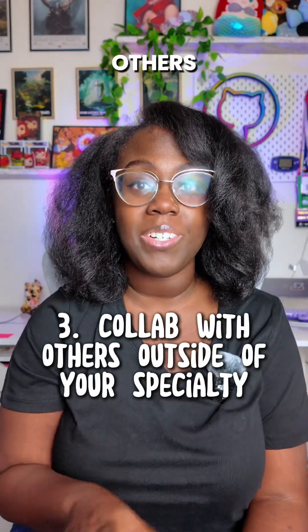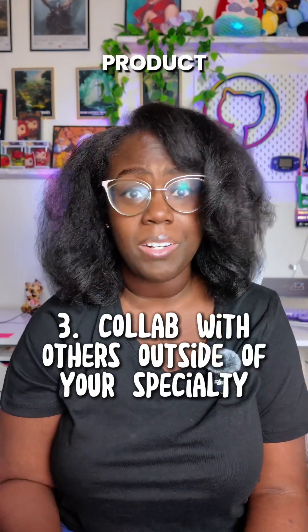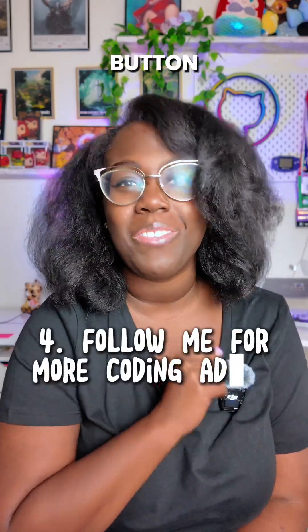And the third thing is you're gonna work with others outside of your specialty — talk to developers, designers, and product folks. So this was your first step to becoming a T-shaped engineer. For the next one, hit that follow button for more.